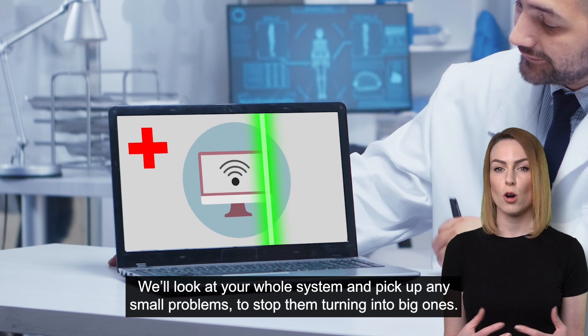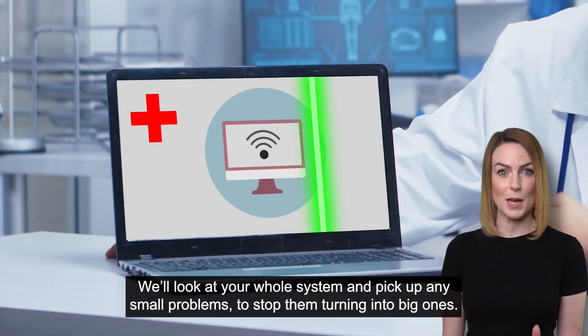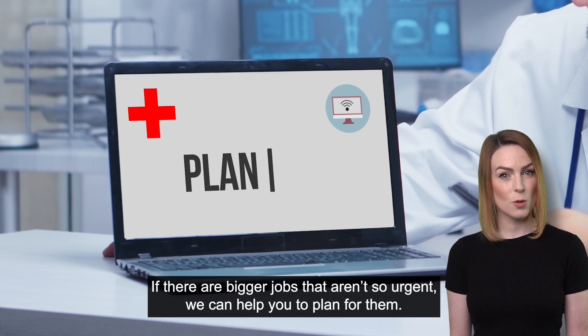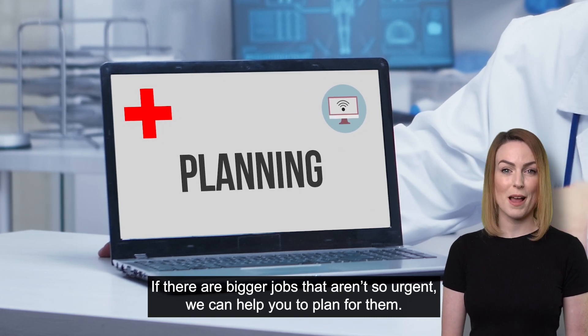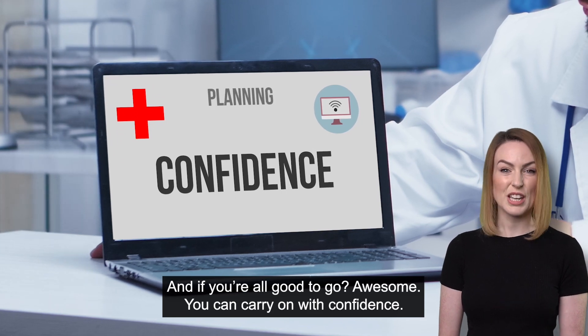We'll look at your whole system and pick up any small problems to stop them turning into big ones. If there are bigger jobs that aren't so urgent, we can help you plan for them. And if you're all good to go, awesome — you can carry on with confidence.